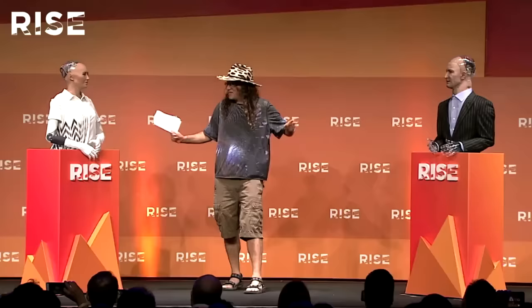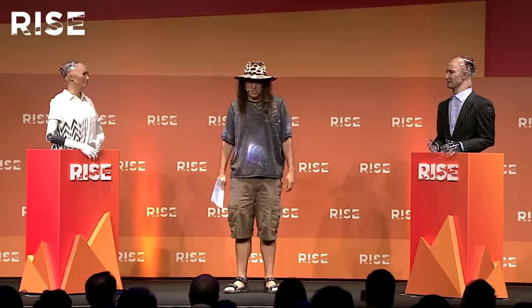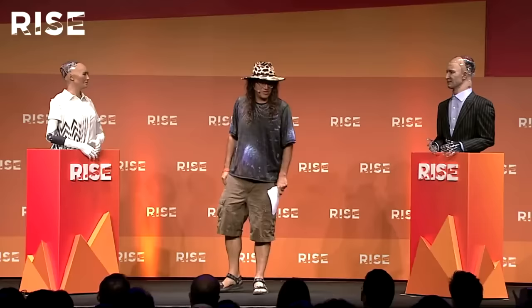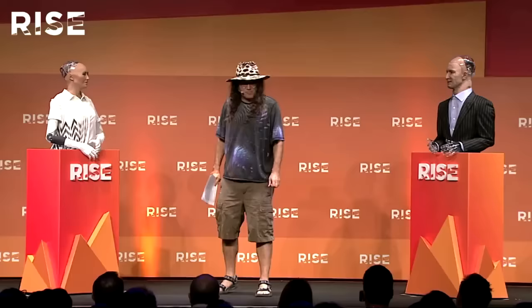So these robots are programmed to chit-chat and engage in banter and try to learn from each interaction that they have. We're also experimenting with a variety of other capabilities. We have a music festival here in Hong Kong each year called Clock and Flap. Last year at Clock and Flap, Sophia gave a singing performance on stage of a song by Bjork, which was quite cool because a lot of people walking past the stage didn't realize it was a robot singing.